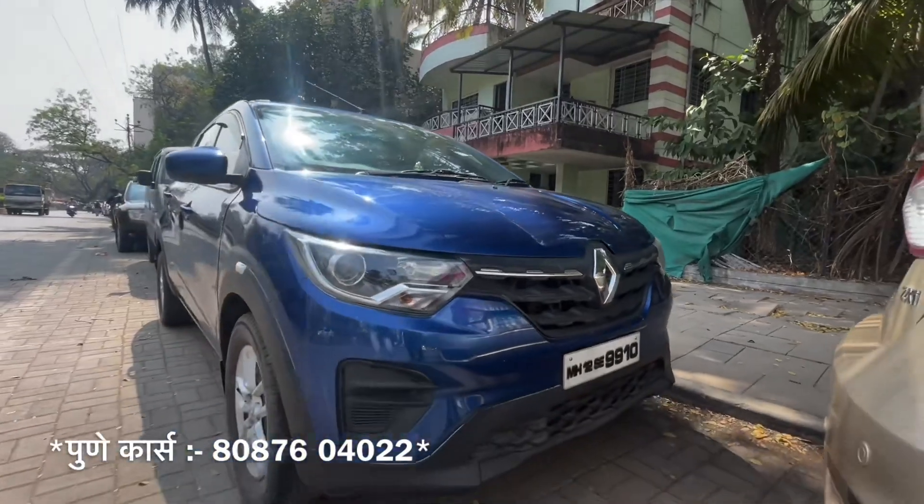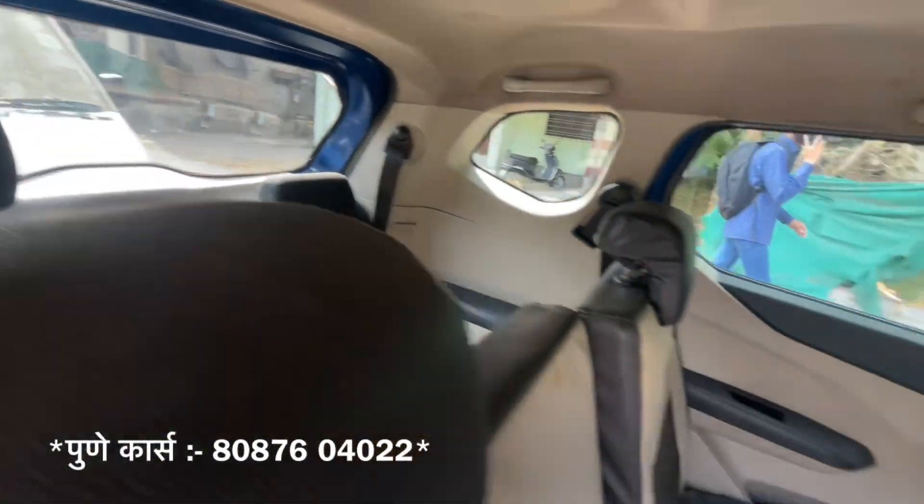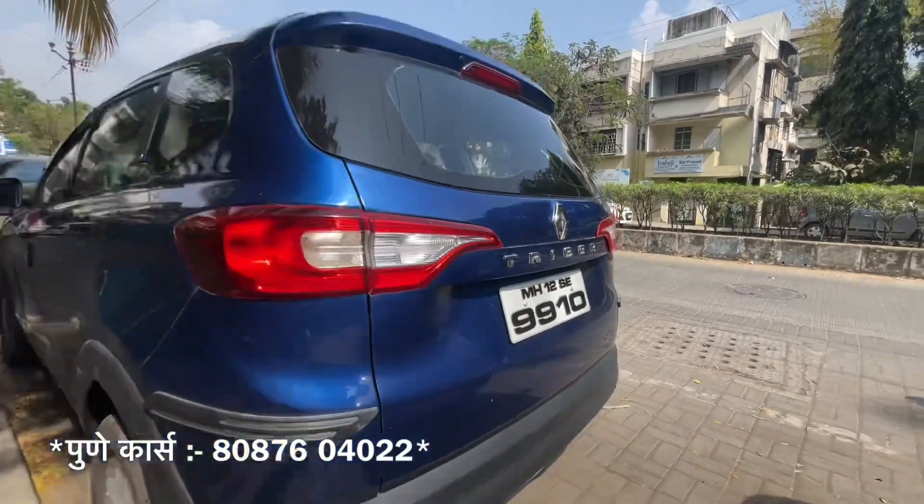Next, we have the Renault Triber — the best option in the 7-seater segment. It's a 2020 model, very vibrant blue color, and 58,000 km driven. It's an RXL model with rear power window, two airbags, front power window, music system, backseat AC, etc. The 7-seater car is offered for only 5,50,000.